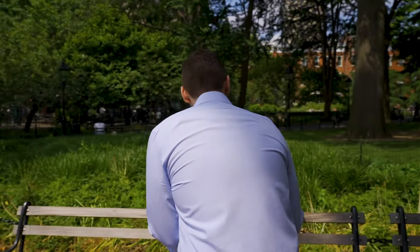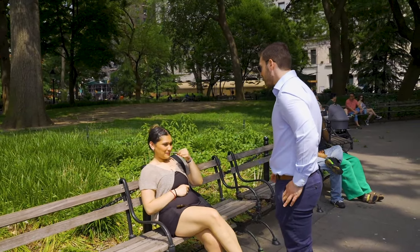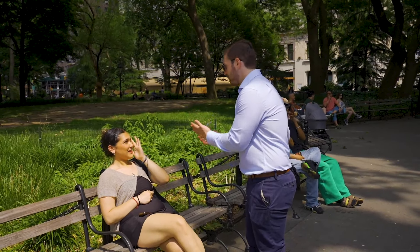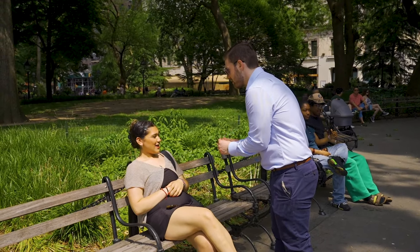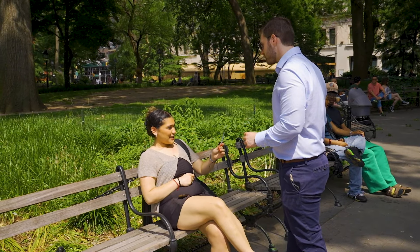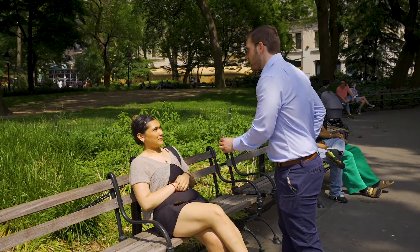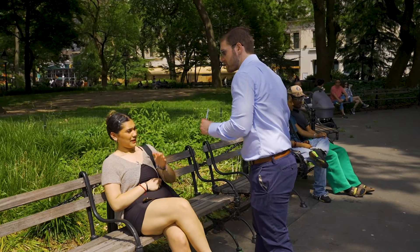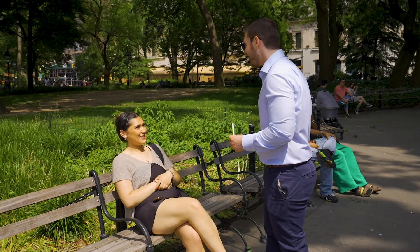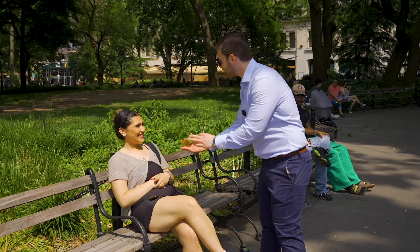Second woman approached: she said it smells great and rated it an eight out of ten, noting it's not too strong but still a good scent. When asked what kind of man she thinks of when smelling this fragrance, she said: 'A clean one — clean, put together.'